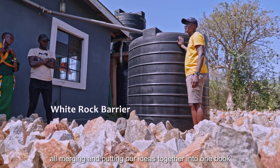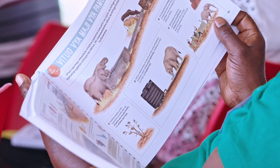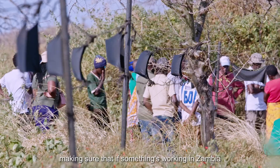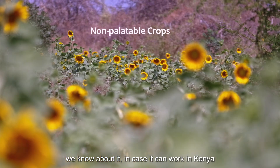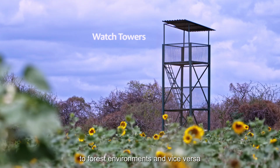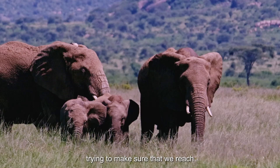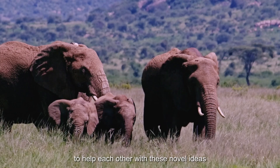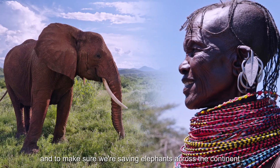It's actually an amalgamation of all of our partners across our Elephant Crisis Network across the continent and in Kenya, all merging and putting our ideas together into one book. So we're helping each other, sharing ideas and designs — making sure that if something's working in Zambia, we know about it in case it can work in Kenya, sharing ideas from savannah elephants to forest environments and vice versa, trying to make sure that we reach the most remote parts of the elephant range to help each other with these novel ideas and to make sure we're saving elephants across the continent.